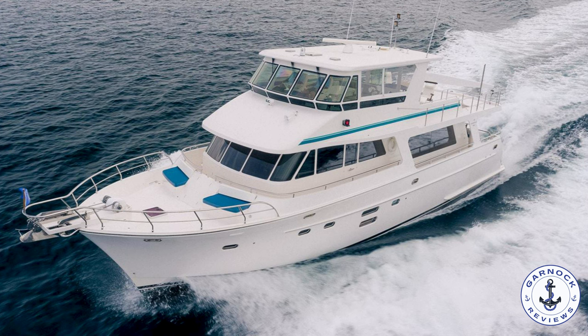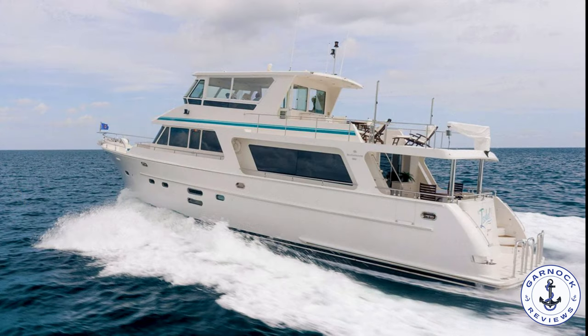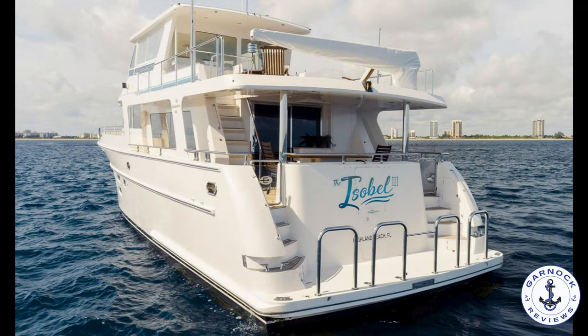Hey everyone, welcome back to Garnet Reviews. Today we're checking out a 2013 Hampton Endurance 680 that was on display at this year's Fort Lauderdale International Boat Show.